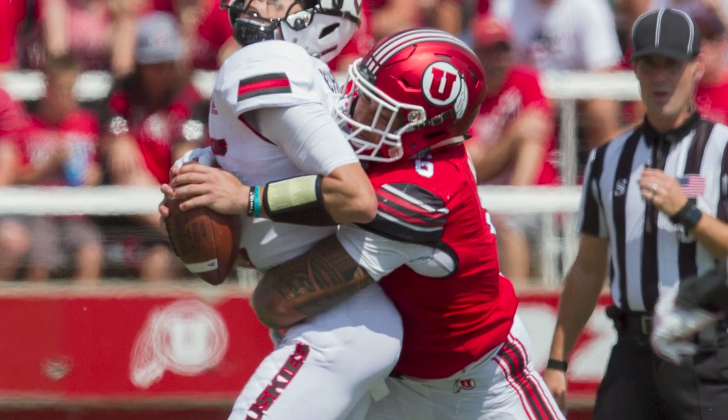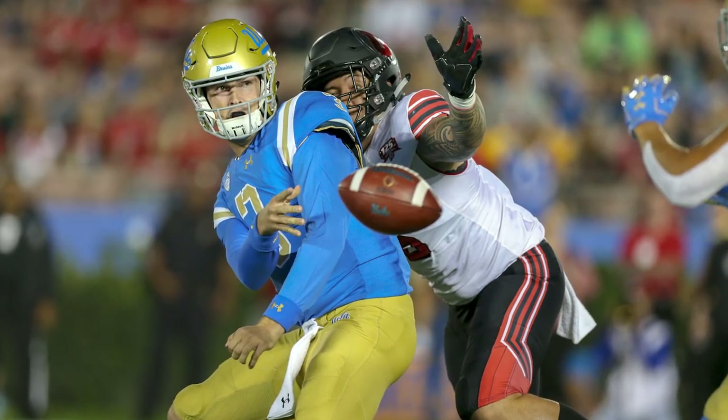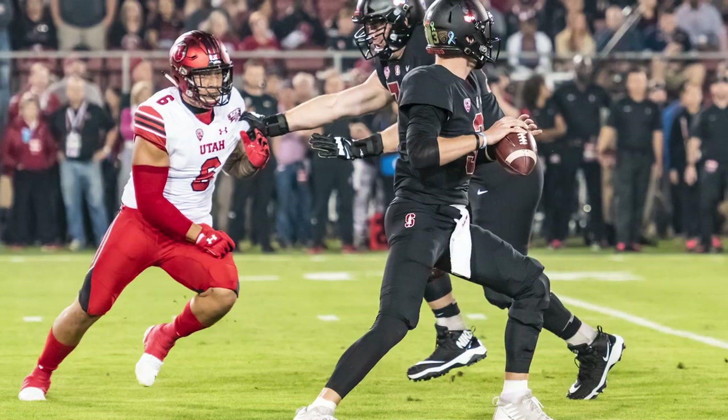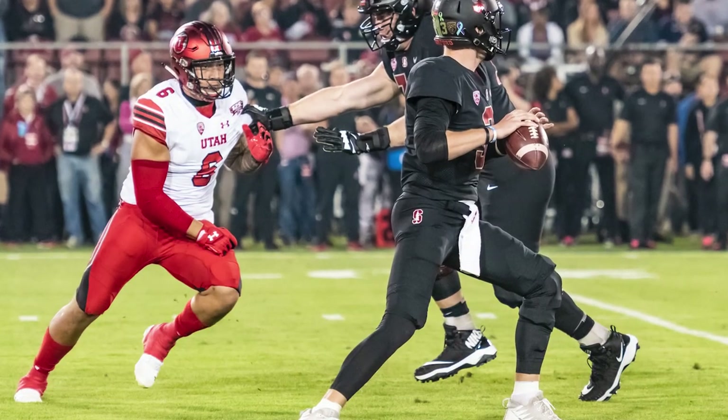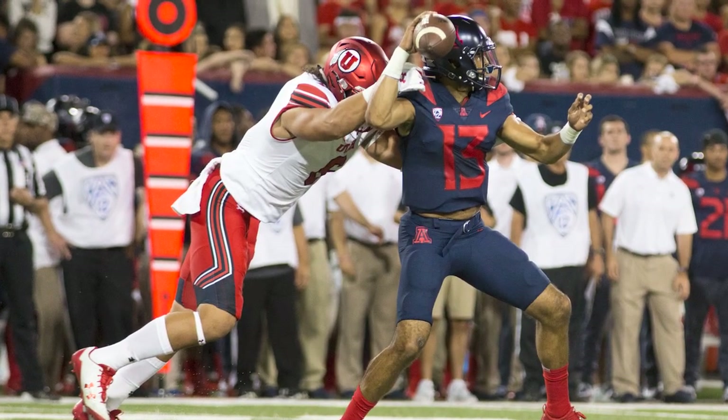You can never have too many pass rushers, and the Cowboys added a good one on day three of the draft. Anai could contribute for the Cowboys immediately as a situational pass rusher, and he has the potential to develop into an every-down player. This was a great value pick on day three for the Dallas Cowboys.